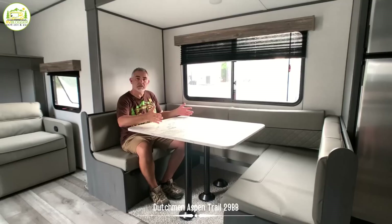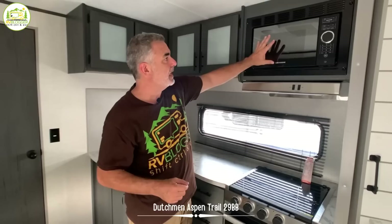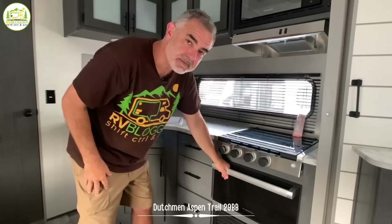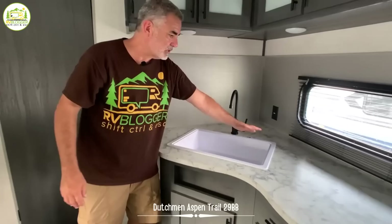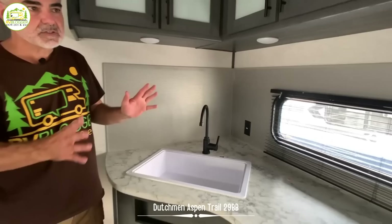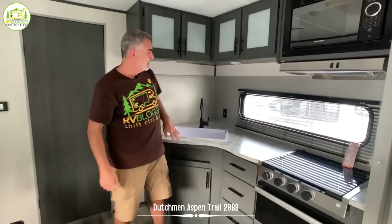This bed is pretty wide, so you could get a single adult here very comfortably — maybe two smaller kids could fit in here also. It's got a nice big window over top. Right across from the dinette is the kitchen area with a microwave oven up top and lots of big, deep storage cabinets. Then a three-burner stove — no oven, but a big drawer for pots and pans. You've got kitchen drawers for utensils and more storage below the sink. The sink is a very large single bowl sink with a gooseneck faucet.